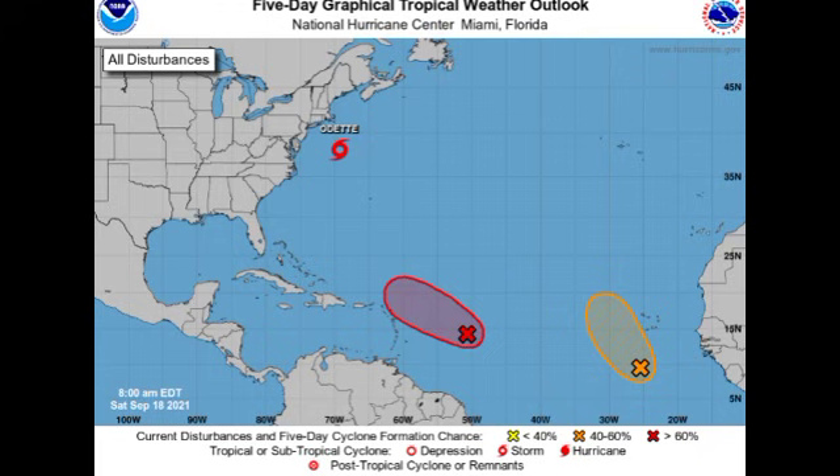Hey guys, it is Danny and welcome to this update video on the tropics. In this video we're going to be talking about our three systems across the North Atlantic basin: what is now Tropical Storm Odette, as well as Invests 95L and 97L. We could see 95L becoming a storm probably by later today or tonight.